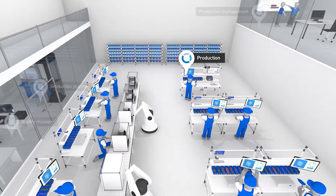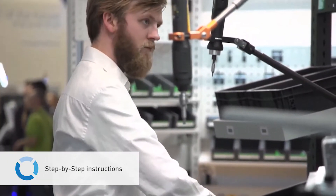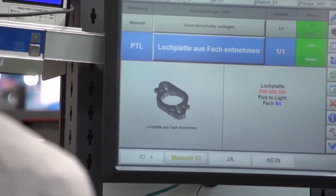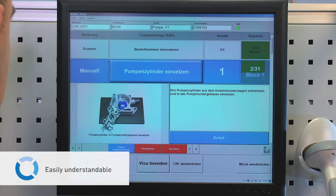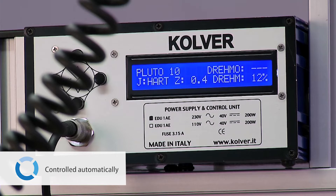Let's first look at how Smart Factory Assembly supports employees in production. Visual step-by-step instructions lead through the complete assembly process. The level of detailed instructions can be adapted to the employee's knowledge. The next work step is displayed in an easily understandable way.